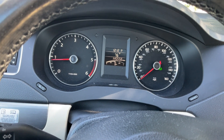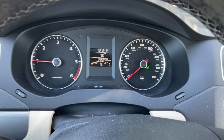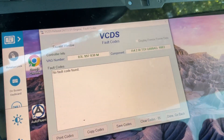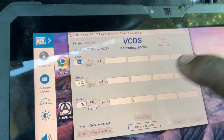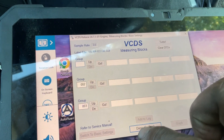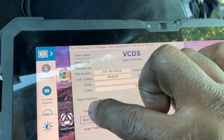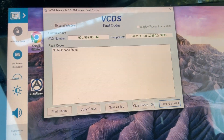Nothing came back. The ECM hasn't registered anything. Let me check for fault codes one more time. No fault codes showing — I'm going to give the car back to the customer.